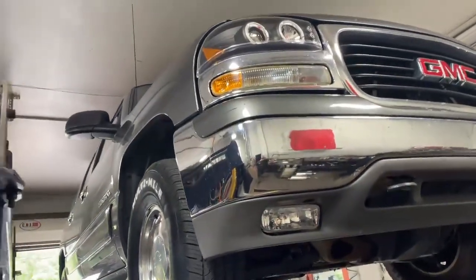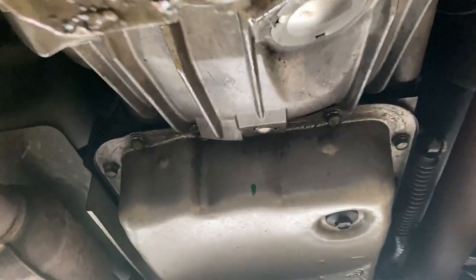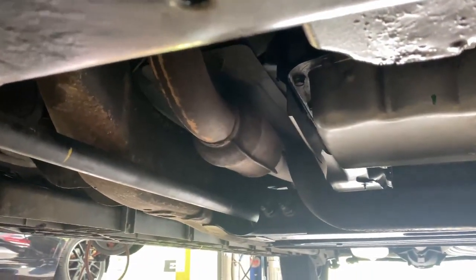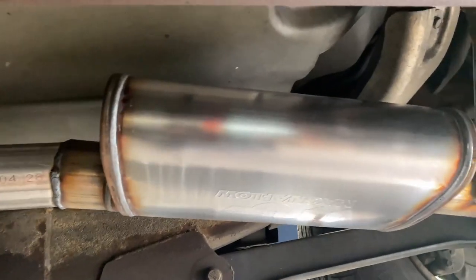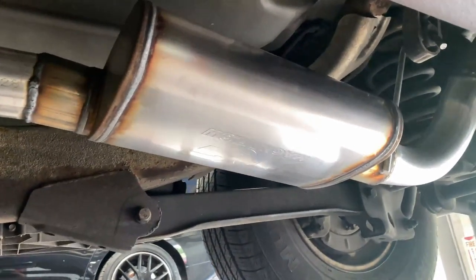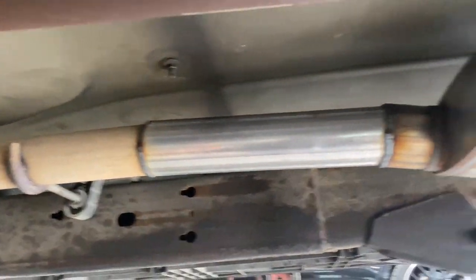2001 GMC Yukon XL, 5.3 liter. Got an aftermarket converter on this side, factory converter there, then it Y's into a single. Then we put on it a Magnaflow 3 inch in, 3 inch out. If you want that Magnaflow, you'll see a link in the description.